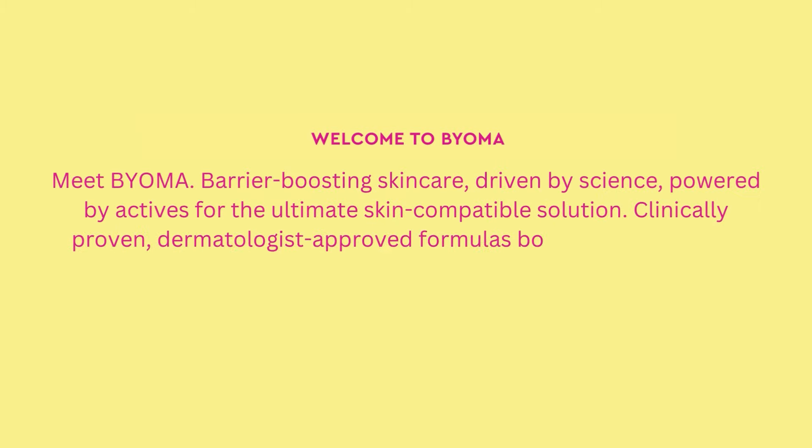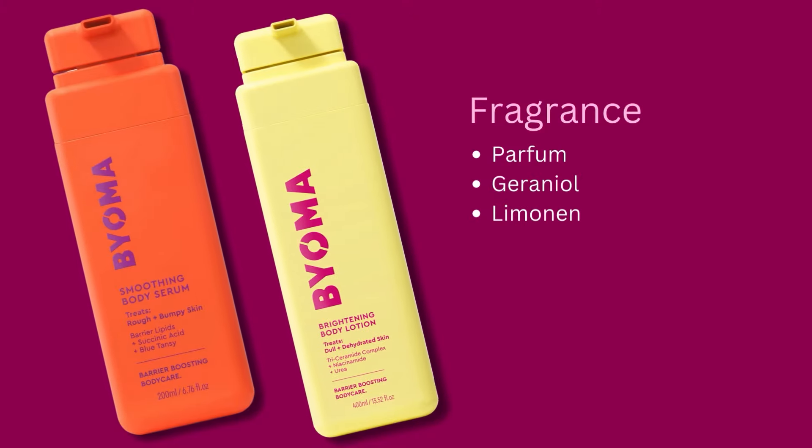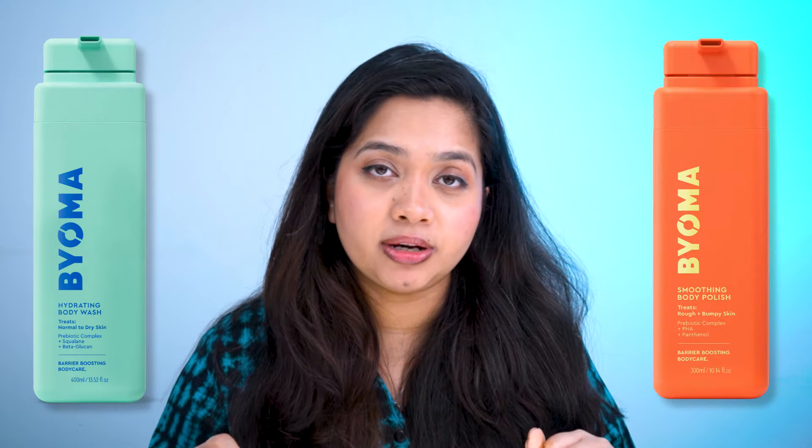My final thoughts on the Bioma Body Care line and whether I'd recommend these products: I like that Bioma is an affordable brand trying out various ranges from skincare to body care. But what worries me is that for a brand claiming to repair, rebuild, and restore the skin barrier, they contain an awful lot of fragrances. Their body serum and body lotion contain up to six fragrant ingredients, which unnecessarily increases the risk of irritation. Even if you have no sensitivity to fragrances, using these products back to back can result in an overpowering scent that may give you a headache. If you can deal with fragrances and want to try their body care line, I'd recommend the hydrating body wash and the exfoliating body polish. As for the body serum and lotion, I'm afraid there are better options in the market.